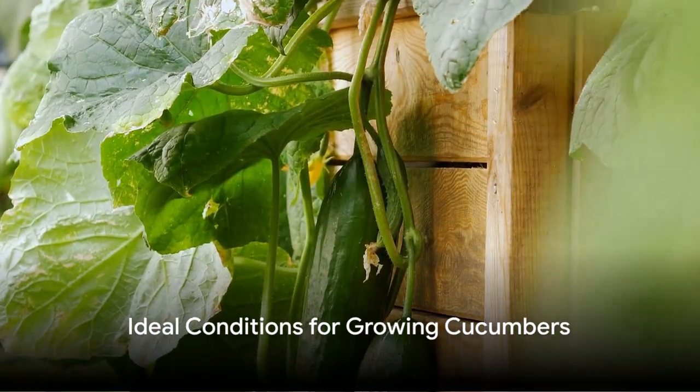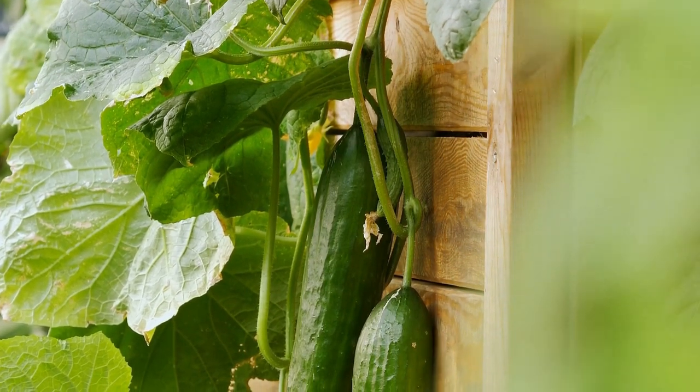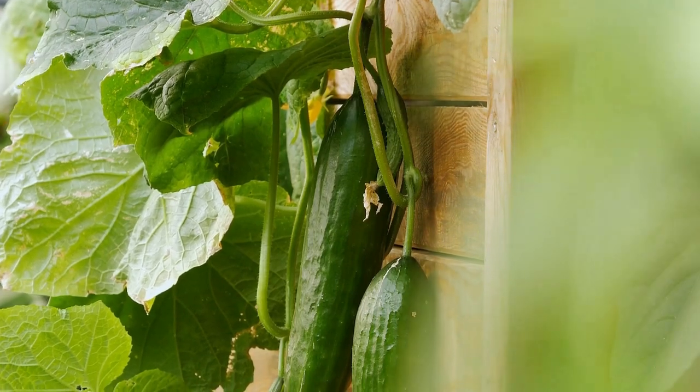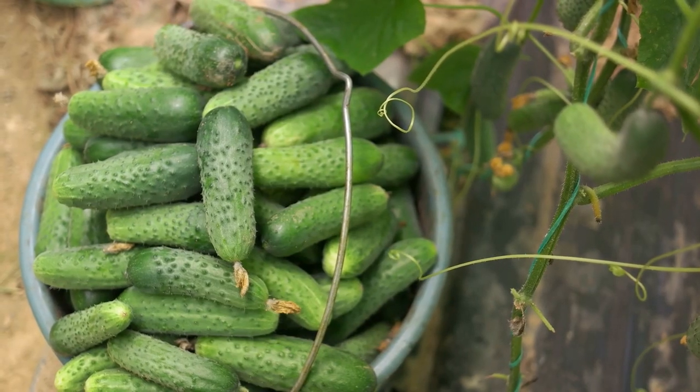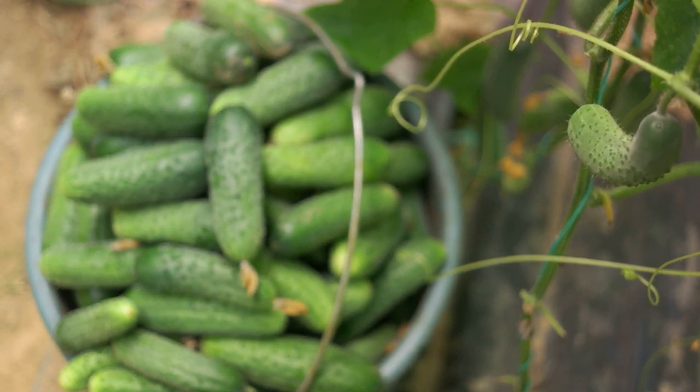To kick off our cucumber journey, let's discuss the ideal conditions for their growth. Picture a location bathed in sunlight where the soil is fertile and drains well. Cucumbers are sun worshipers — they thrive best under full sun exposure, soaking up those golden rays to fuel their growth.